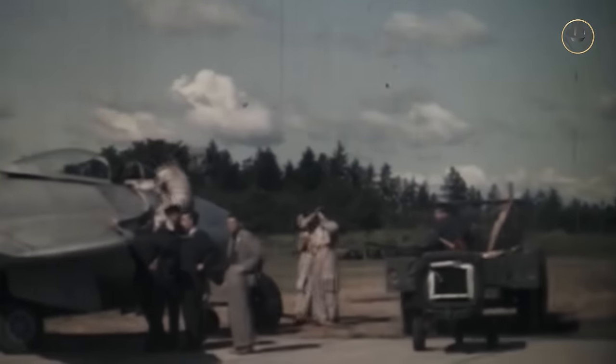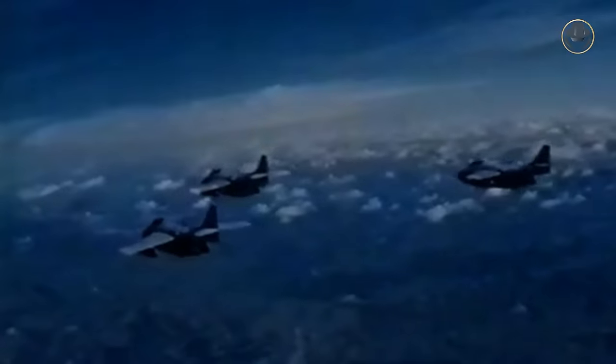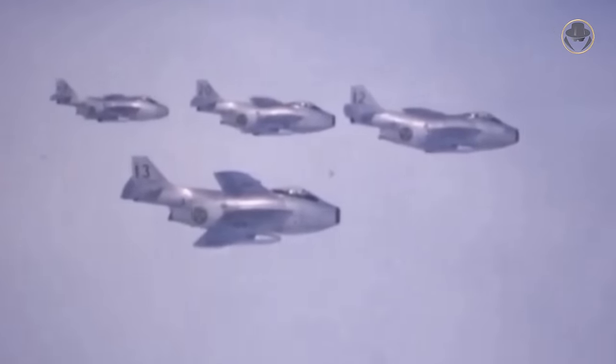Sweden retired the fighter versions of the Tunan from combat service in 1967. The J35 Drakens and A32 Lansens replaced them in the fighter and strike roles. Some aircraft were used as countermeasures trainers and for target towing duties into the 1970s, and the Swedish Saab 29s performed their last official military flight in 1976. The Tunans remained in the Austrian Air Force service until 1972. Even though it was considered one of the best jet fighters of its time, the Saab 29 also had a poor reputation due to its high accident rate. During the Swedish Air Force service, 245 Tunans were crashed, costing the lives of 99 Swedish pilots. Likewise, the Austrian Air Force lost ten J29Fs and six pilots.